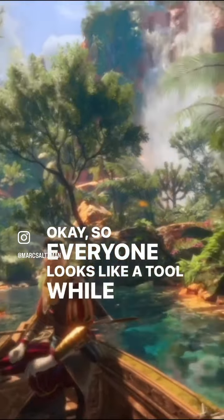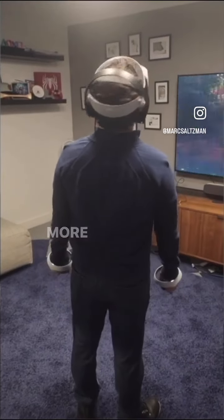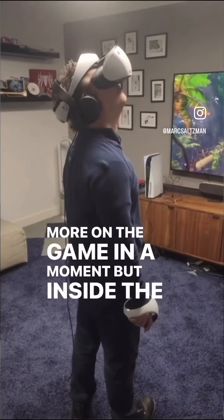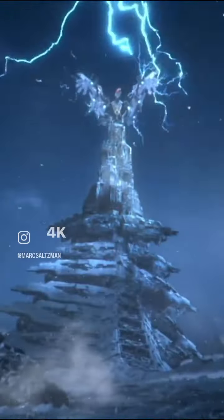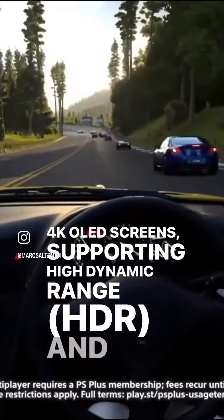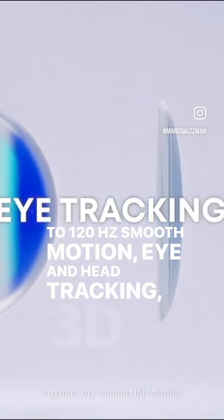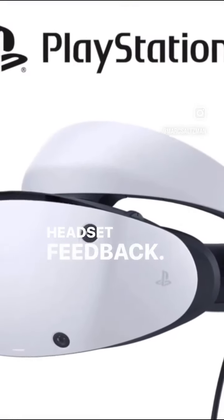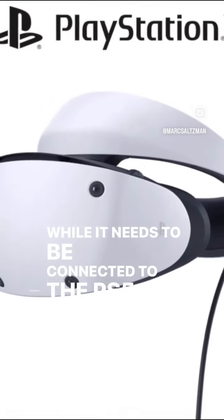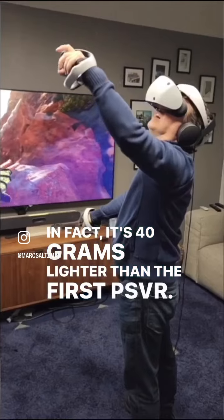Everyone looks like a tool while wearing a VR headset, but what I saw inside was awesome. More on the game in a moment, but inside the PSVR 2 are twin 4K OLED screens supporting high dynamic range, or HDR, and up to 120Hz smooth motion, eye and head tracking, 3D audio, and headset feedback. While it needs to be connected to the PS5, the headset is surprisingly light — it's 40 grams lighter than the first PSVR.